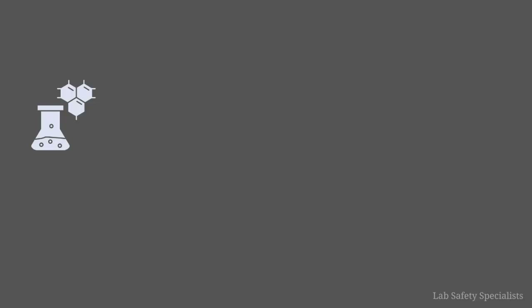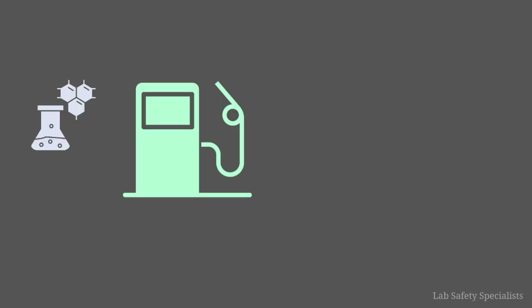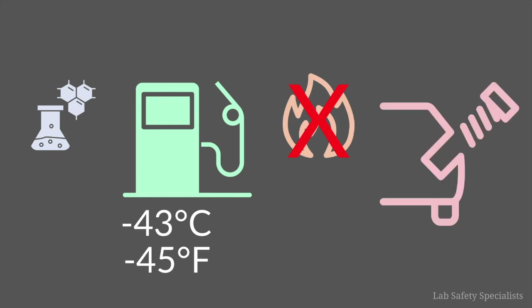Different chemicals have different flashpoints. For example, gasoline has a flashpoint of negative 43 degrees Celsius, which is negative 45 degrees Fahrenheit. This is why you should never have an open flame when you're going to put gas in your car.